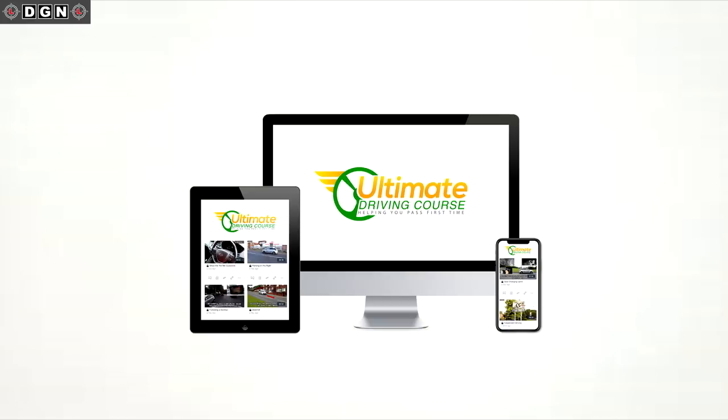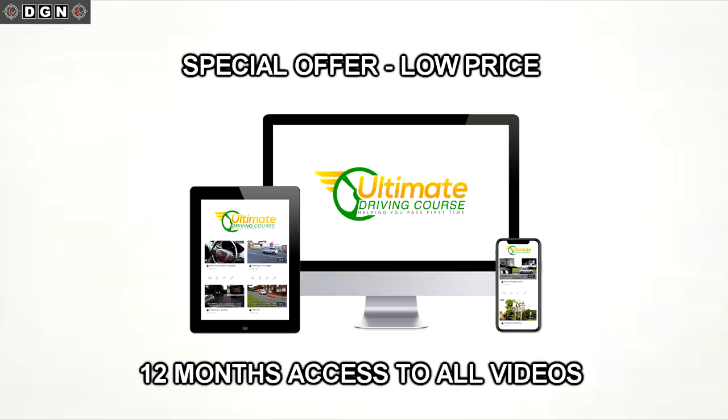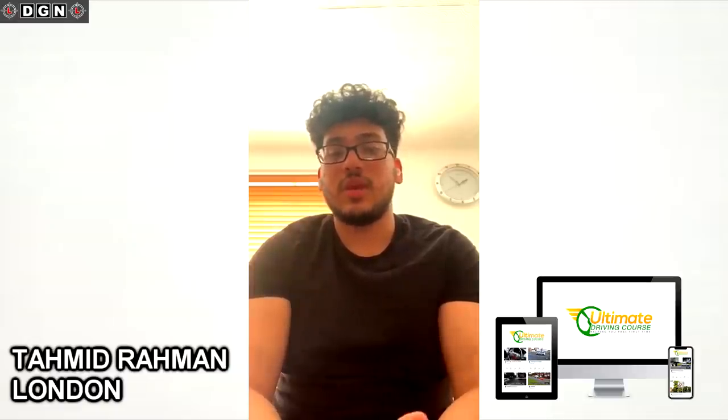The course is still available at the special offer one-off fee, which gives you access to all of the videos for 12 months. Here is a short video review from someone who successfully passed their driving test using the Ultimate Driving Course. Hi, my name is Tahmid and I'm from London. I found out about the Ultimate Driving Course through the DGN Driving School YouTube channel, as I was a regular watcher anyway, so I knew about the course for a while.